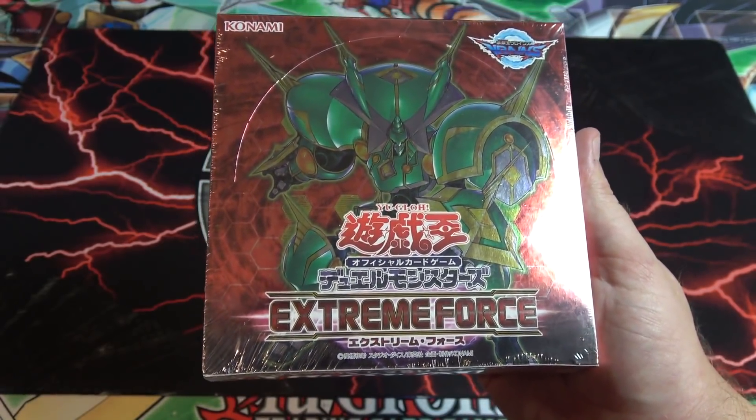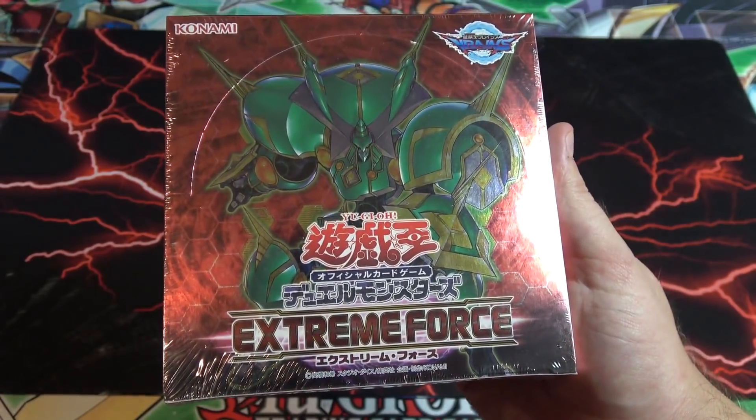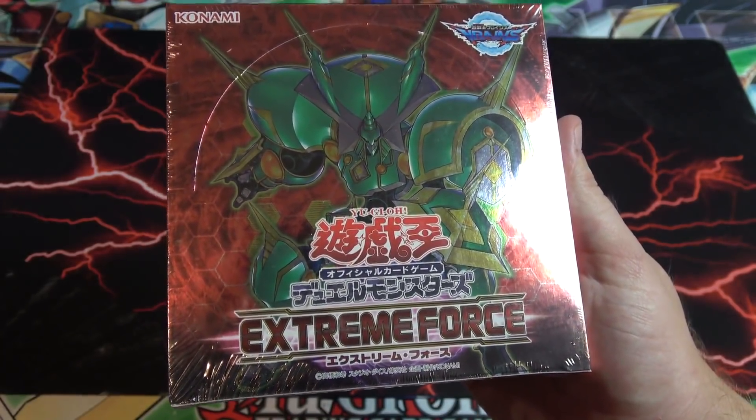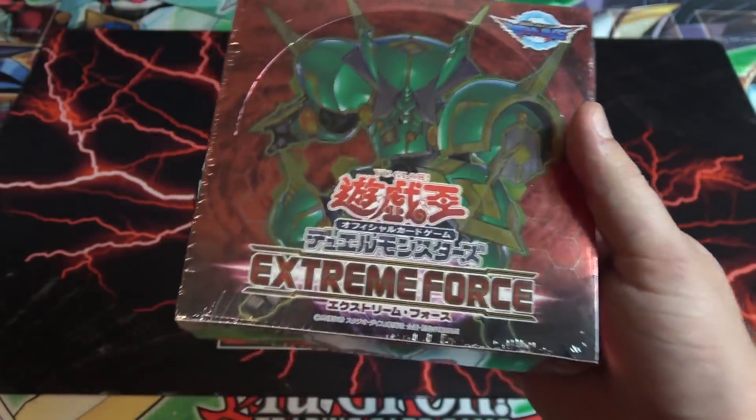This set includes brand new link monsters and gives us new archetypes — the Jack Knights, the Tindangles, and the Mythical Beasts, which are a new pendulum archetype. So there's a lot of really cool stuff in this set. Let's go ahead and go through it.